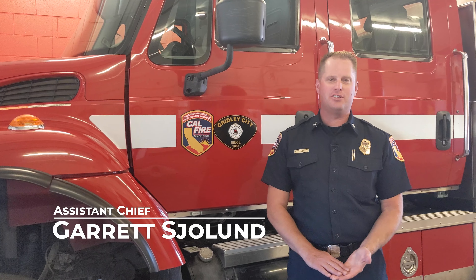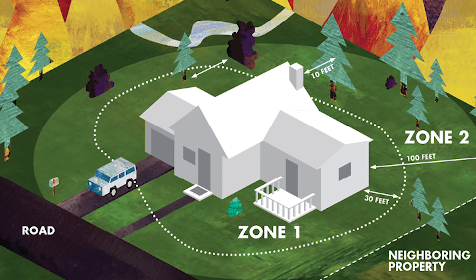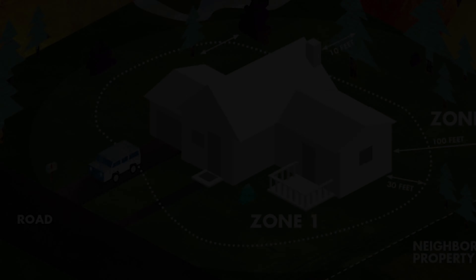Hi, my name is Garrett Scholl and I'm an assistant chief with CAL FIRE here in the Butte County Fire Department in Butte County, California. Fire prevention and fire education is a year-round process. Early in the fall season is essentially when we start our heavy campaign for folks to realize they need to create a defensible space and maintain that defensible space around their homes and community.